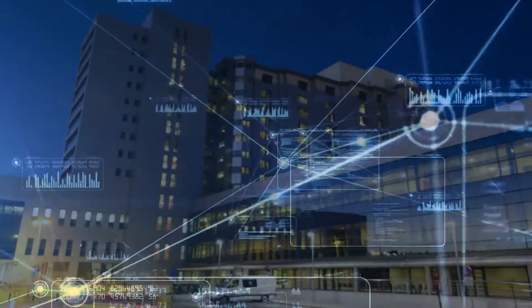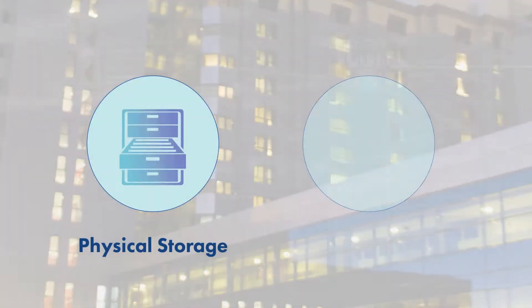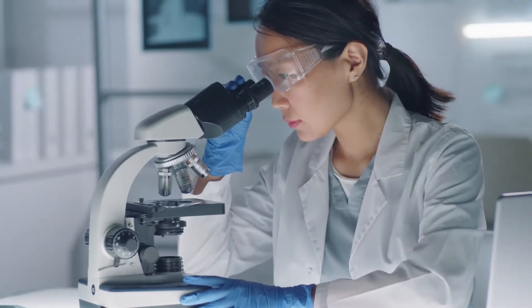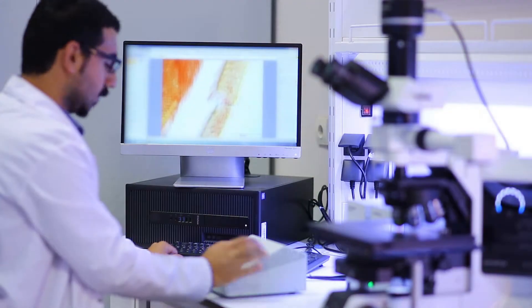GRM Information Management offers leading healthcare organizations and labs both physical storage and digital workflow solutions that help pathology departments manage their blocks and slides collection and streamline the processing of samples in their labs.